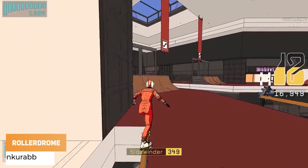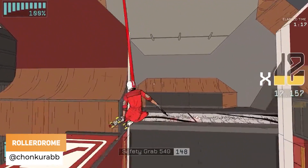Sladev has got 7 days until the launch of Rolodrome.